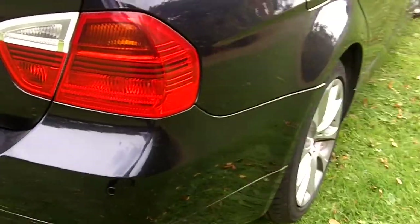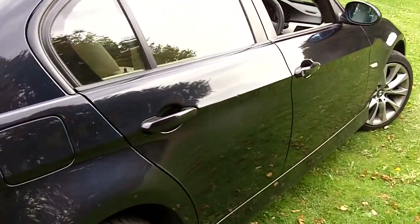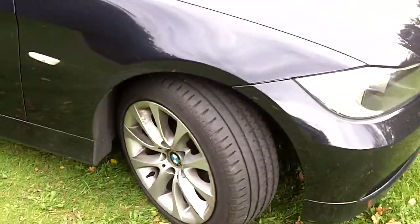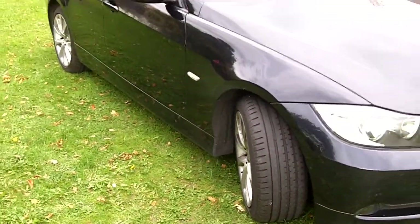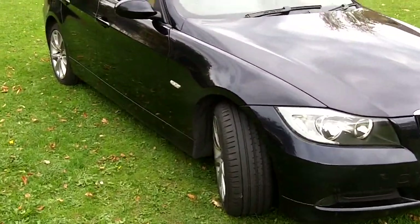The car's ex-fleet. There's a tiny little ding on the driver side rear door. Tyres are all good.